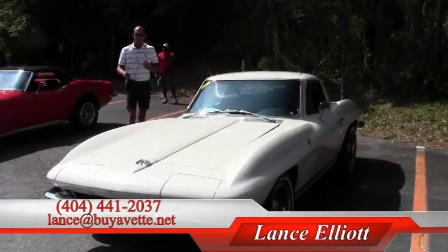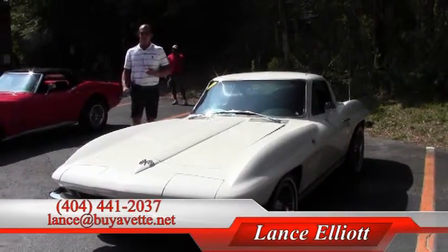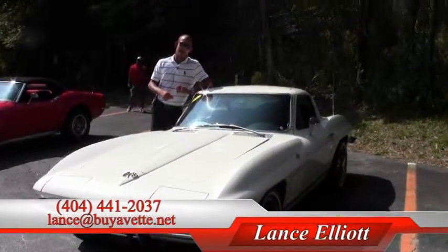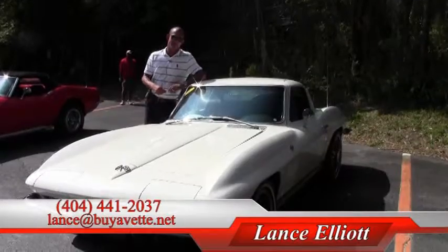Again, my name is Lance Elliott, BioVet, Atlanta, Georgia. 404-441-2037, or shoot me an email at lance@biovet.net. Thanks for watching.